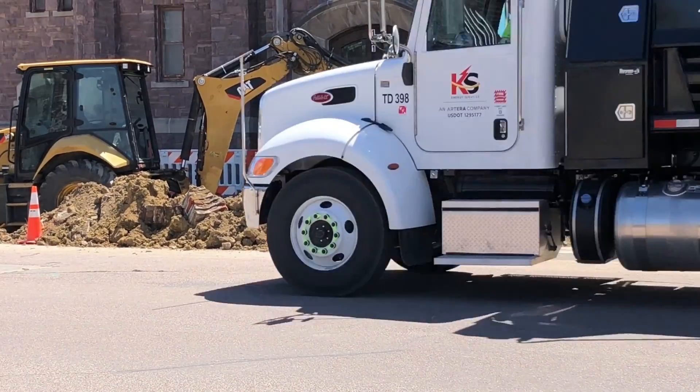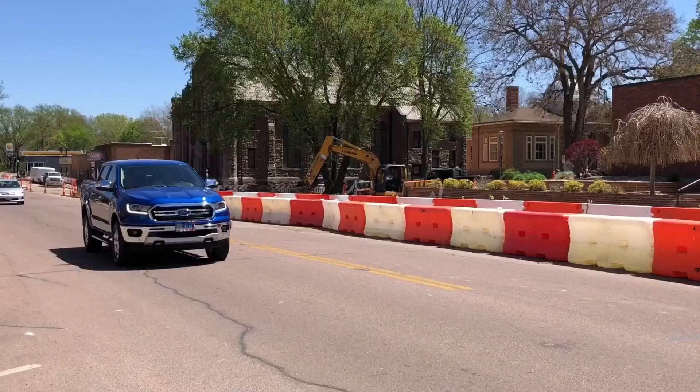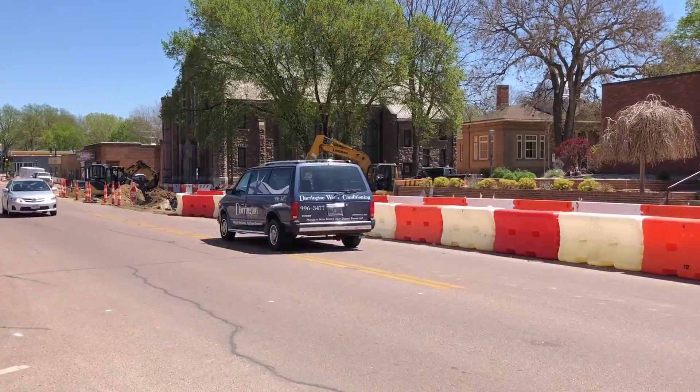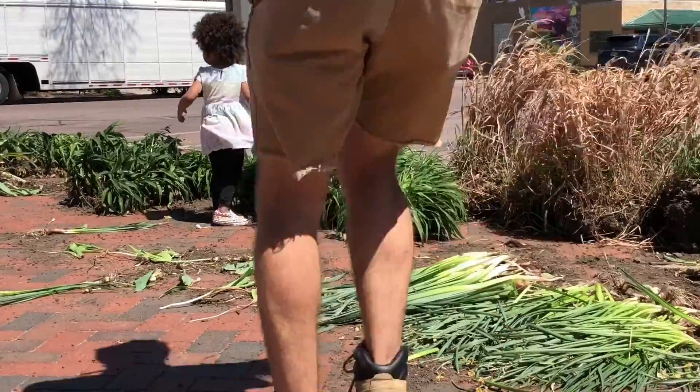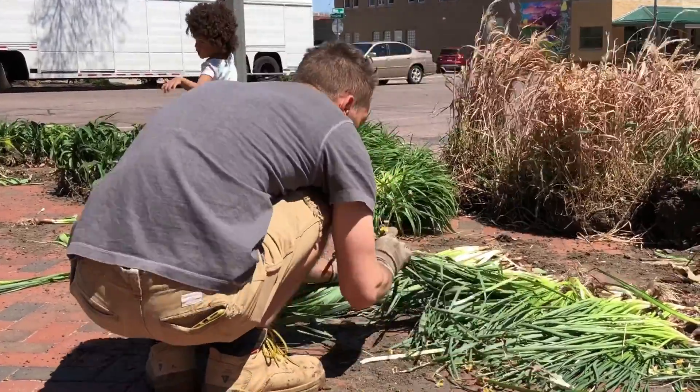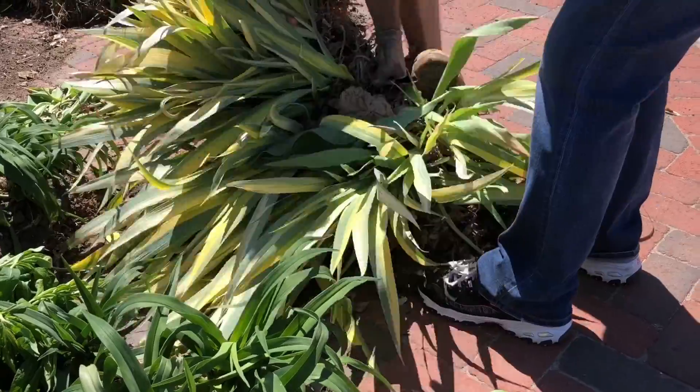It's a very walkable downtown and we want to make sure that we continue to keep people safe. Goplich says the project will help bring uniformity to the downtown area and make it aesthetically pleasing with planters for trees and flowers and space for vegetation. The Save the Flowers event helped give a large volume of plants a second chance and gave residents the opportunity to take a piece of downtown home with them.